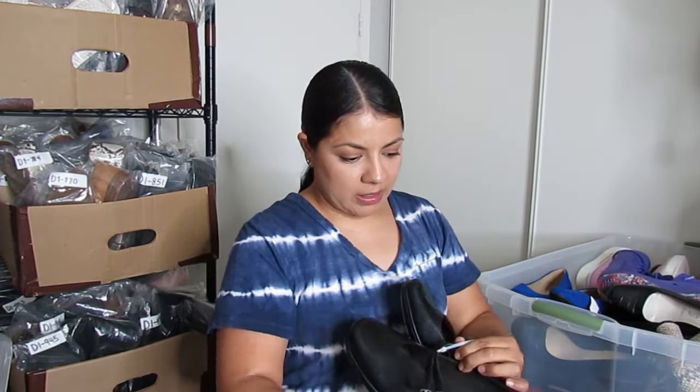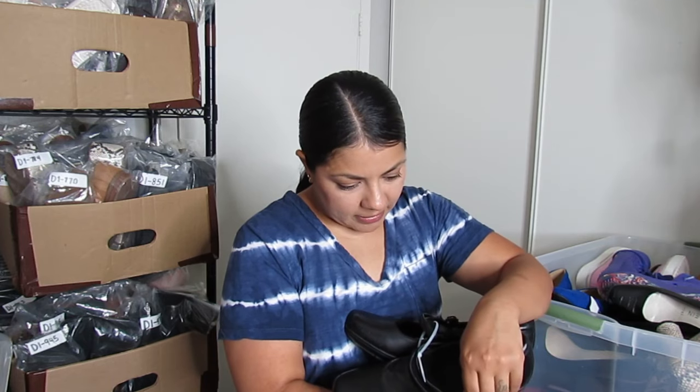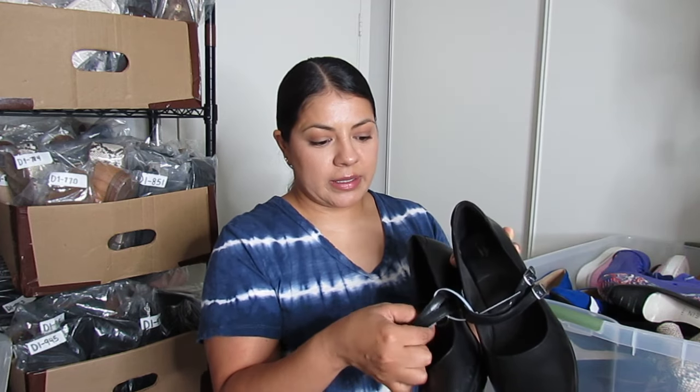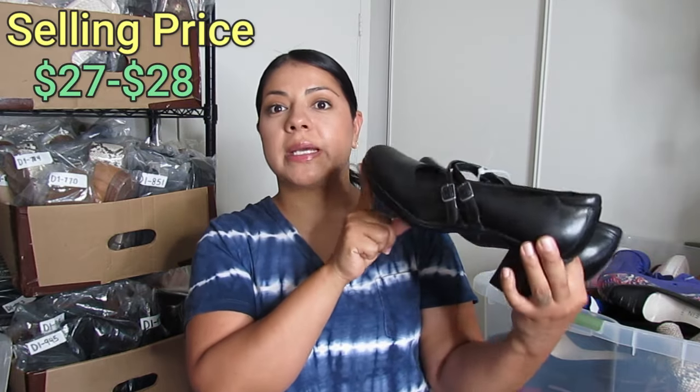Next we have some more Clarks — an older style called Bendables from 2010. The reason I went for these is the Mary Jane style — double straps. I mentioned in my reseller income report that office pumps are a bread-and-butter style for me, and Mary Jane style does even better. These were $6.50 and I hope to get about $27 to $28.